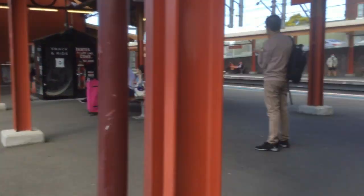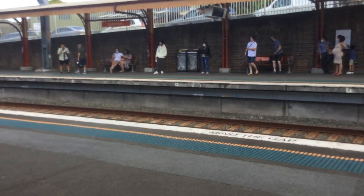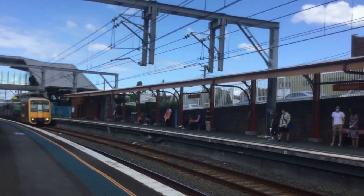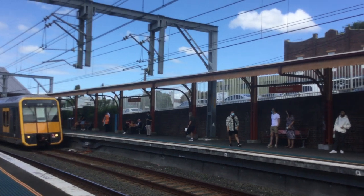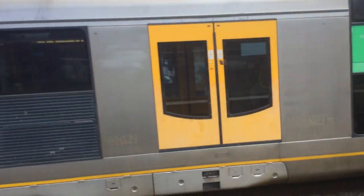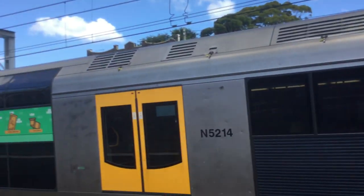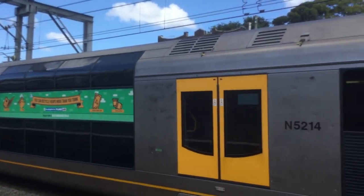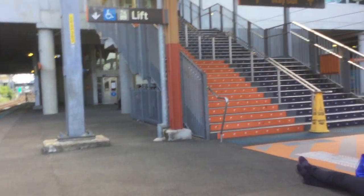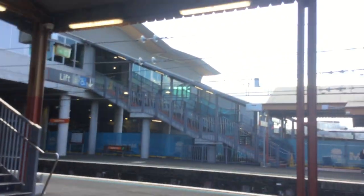There goes A77. Arriving on platform 6, we have a Tangara T46, Cronulla via Cogra service. Front four cars is T46. I'll tell you the rear cars once the train departs. There's T46, not departing yet.